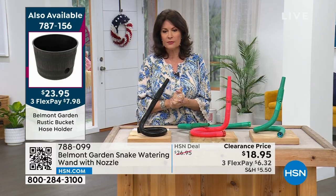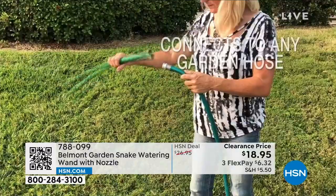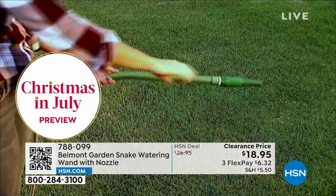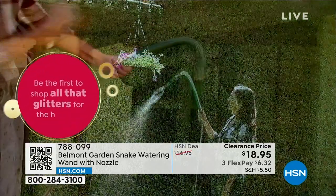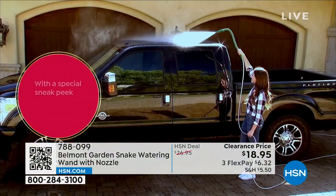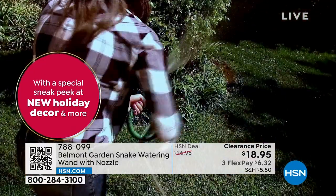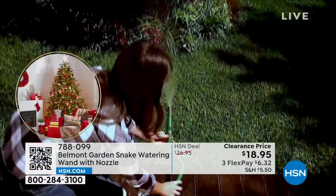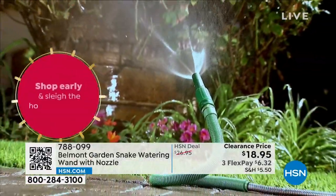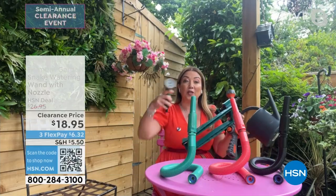$18.95, three flex payments. We also have the hose bucket if you want that. But look at how smart this is — all you do is connect it to that garden hose. That garden hose does nothing except just channel water out. You have really no control over where it's going to go. But now you not only have control — I love that you can kind of lock it in place. It's a standard fit, Alice — it will fit onto any standard hose.